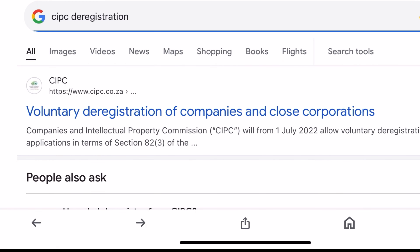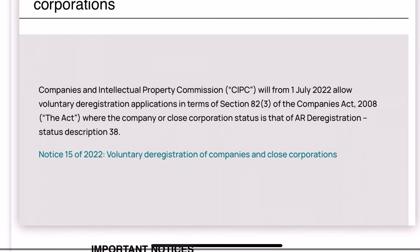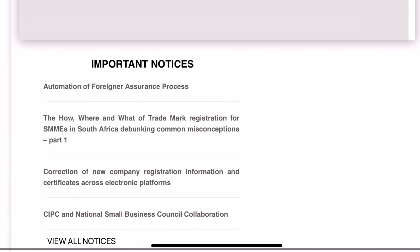So let's get straight right into it. I hope you enjoy. The first step is to check on CIPC what the required documents are and how to submit the application.